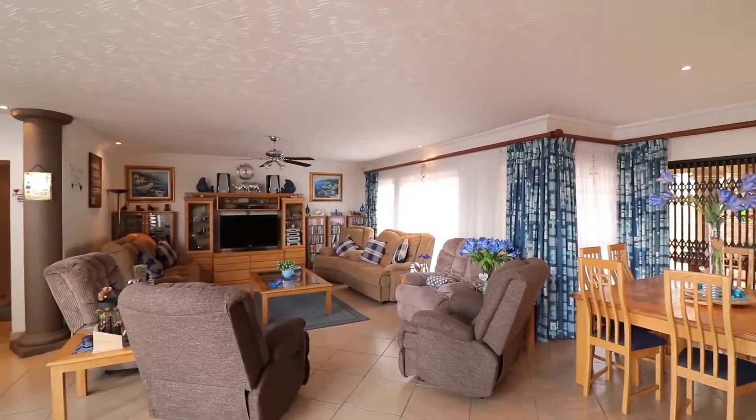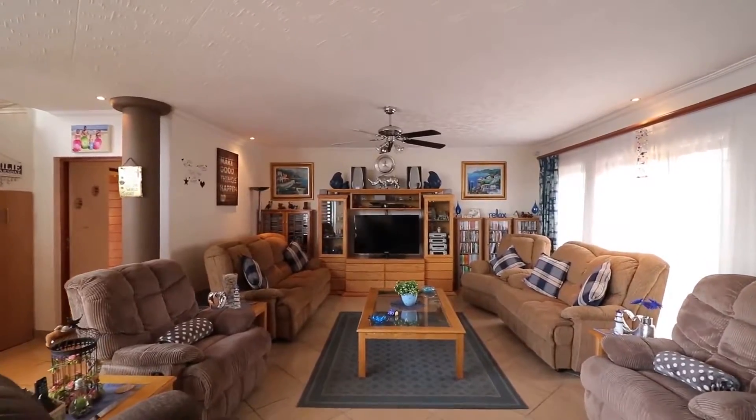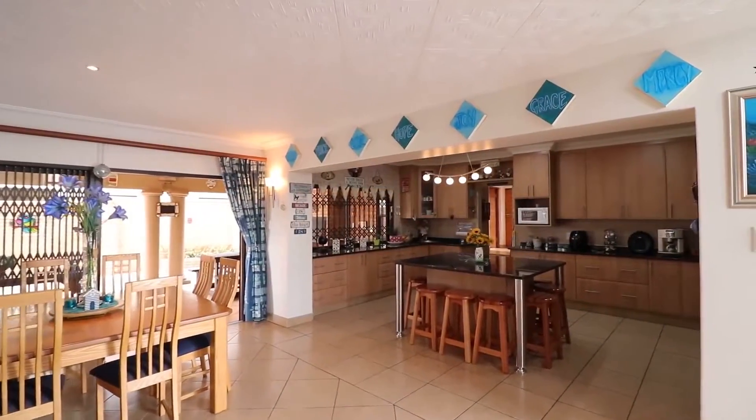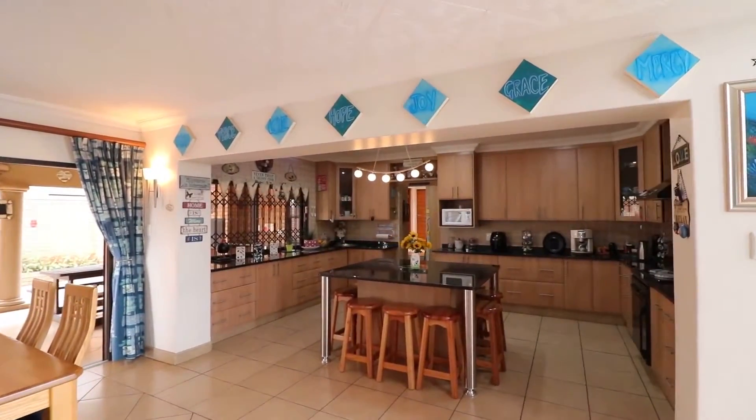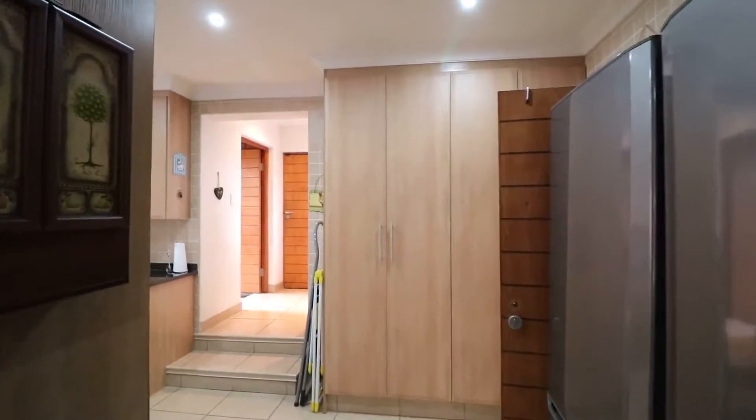The charming open-plan living area in this home offers both a space to relax and an unparalleled entertainment experience. The kitchen boasts beautiful granite tops and a large kitchen island.